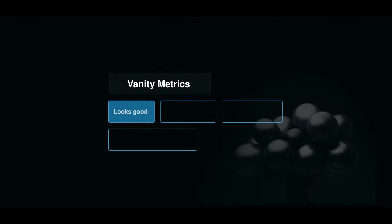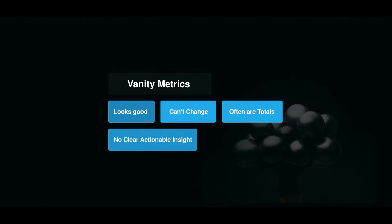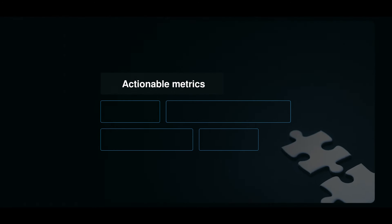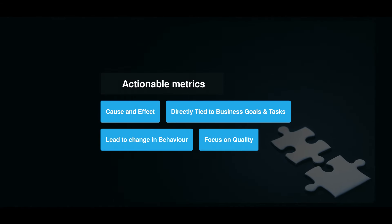Vanity metrics are numbers that look good but don't always lead to a change in behavior — things like total page views and total traffic. These numbers cannot be actively affected and therefore are pointless to track. Companies like to talk about vanity metrics because they make competitors feel bad while revealing nothing about your business. A better alternative is focusing on actionable metrics, which are always tied to a task and lead you to alter your behavior based on business objectives. For example, a sudden drop in monthly active users indicates something is off and spurs you to look for an answer. Entrepreneurs need to focus on just the few key actionable metrics that matter to their business.